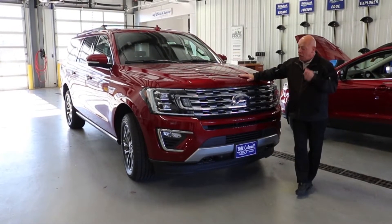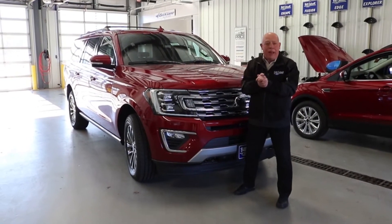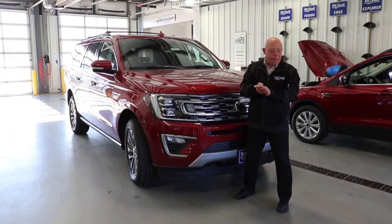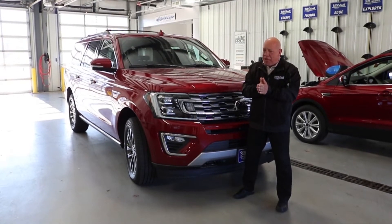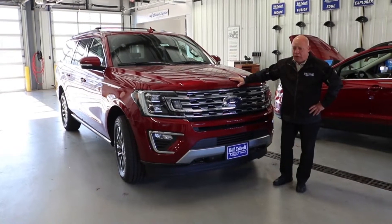This has spark plug life of over 100,000 miles. You do not have to replace the transmission fluid filter until 150,000 miles. And the coolant in this is good to 100,000 miles or six years, whichever comes first.